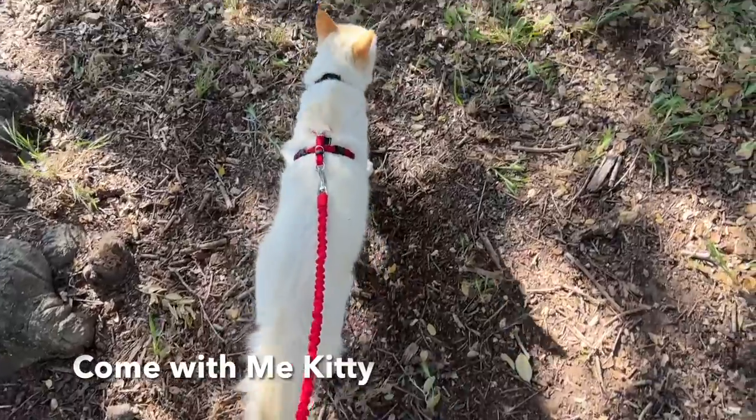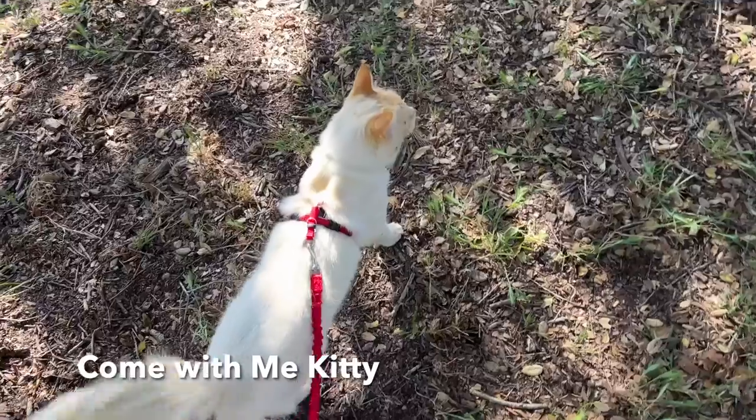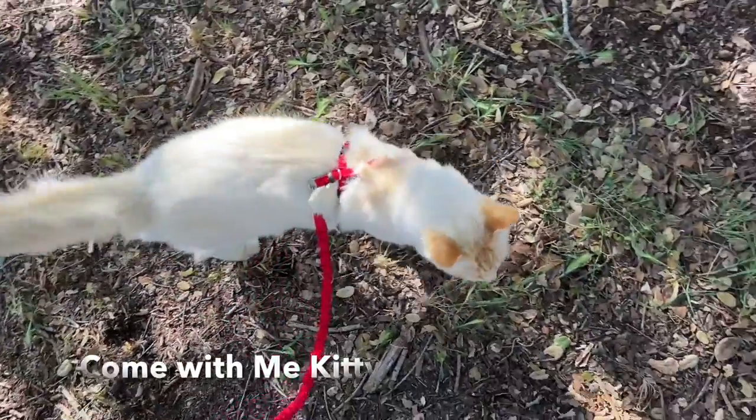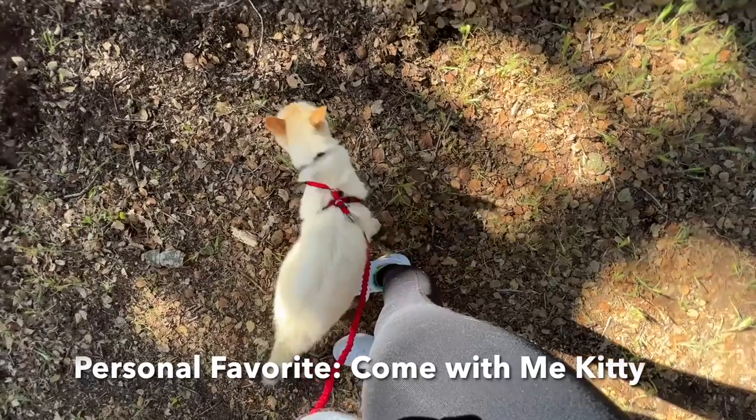In my opinion, the Come With Me Kitty didn't really have any cons. I really love that it's got a full range of motion and there's no pull or restricting. It seems pretty comfortable — my cat really didn't seem to notice that he had it on.